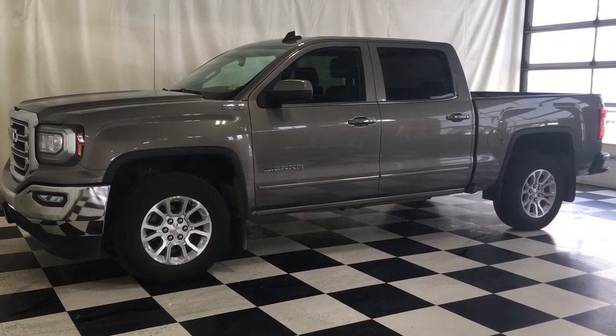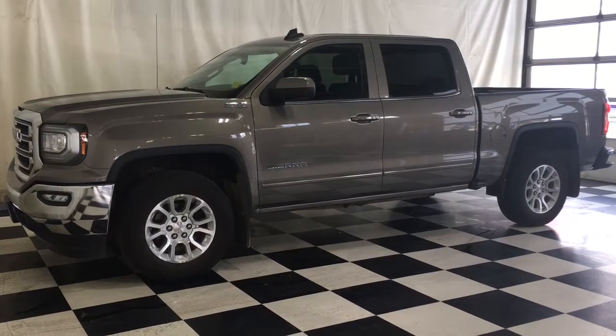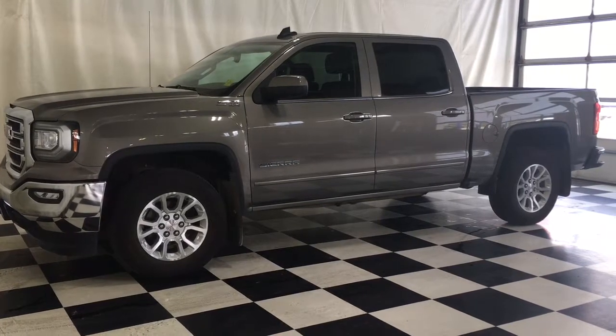Welcome to Craigden GM. We are located just outside of Winnipeg at 2345 Systems Drive in Portage Prairie, Manitoba.